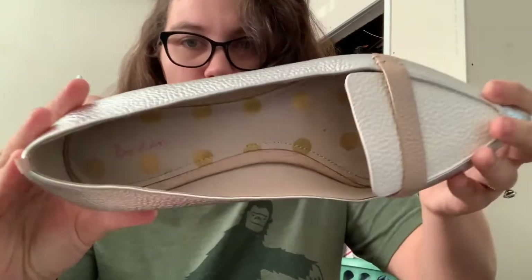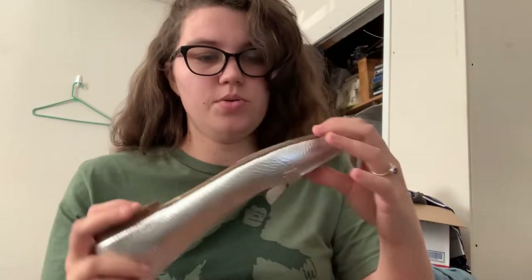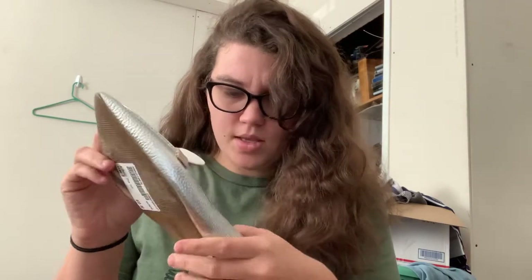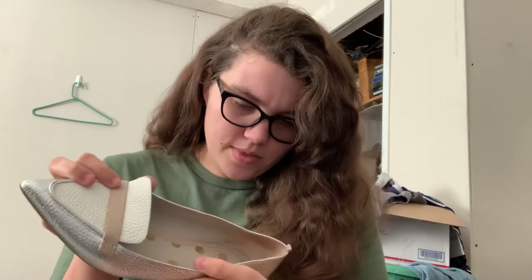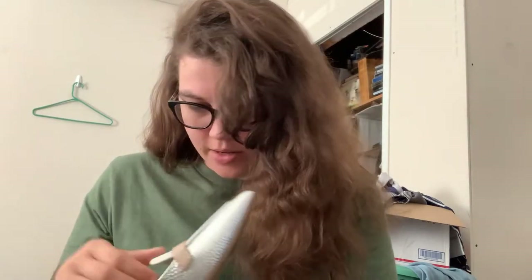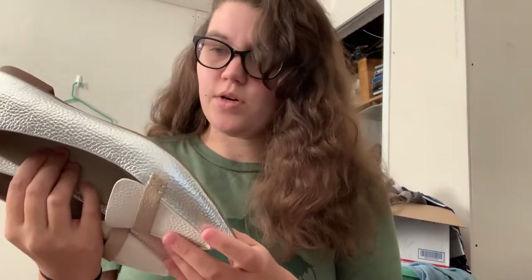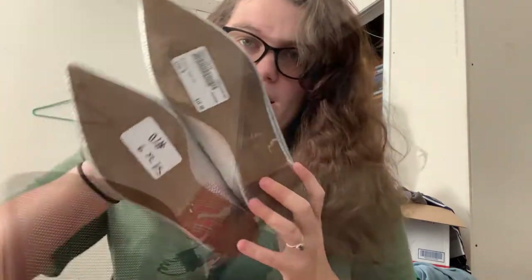These are actually Bowdoin shoes, which I've never sold their shoes before. I like at my Plato's to look for the more mature brands because they usually price those lower, even though they're worth more than the stuff they price up. These are a women's size 40, so I think that's like a 10 — I'll look up their size chart. They're kind of cool, just a pointed toe flat in silver. They wanted $10 for these so I paid eight.